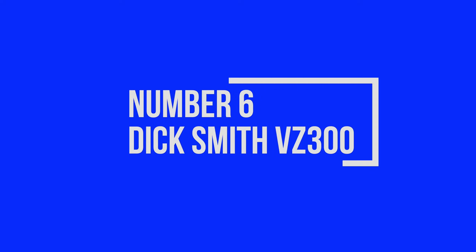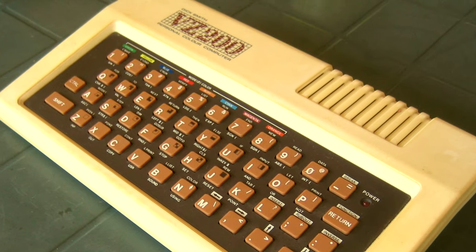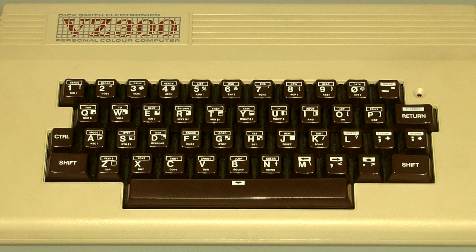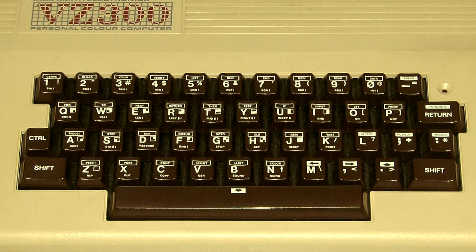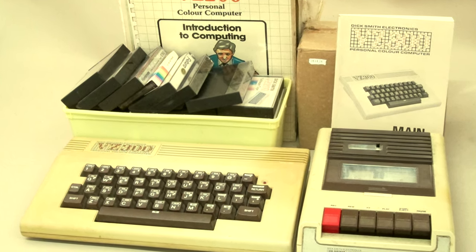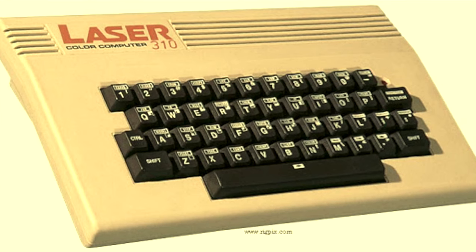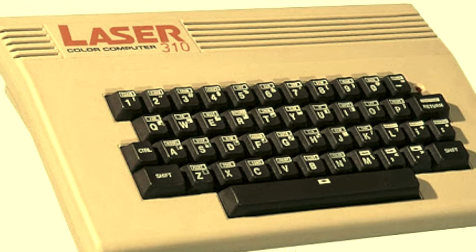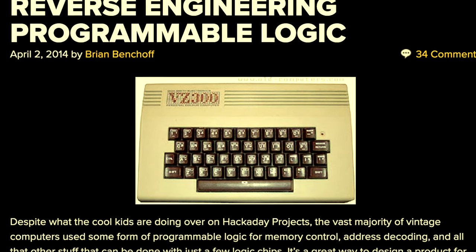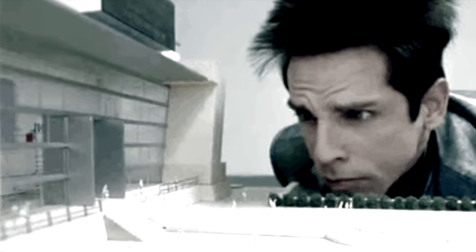Number six, the Dick Smith VZ300. In my last list I included the Dick Smith VZ200, which was an awesome little machine with a cult following, so I can promise you that the VZ300 is another machine guaranteed to be a future collectible. The VZ300 looks a lot like its predecessor but has been enhanced with features such as a better keyboard and other better specs. Both the VZ200 and VZ300 were rebadged VTEC laser machines, so there is a range of software and enthusiast support available across the world. A great machine with great features that doesn't take up a lot of space.